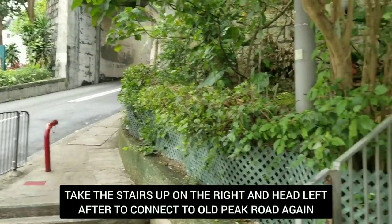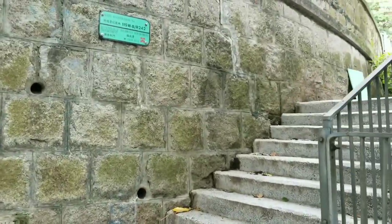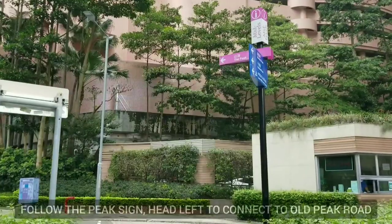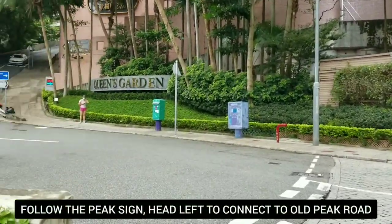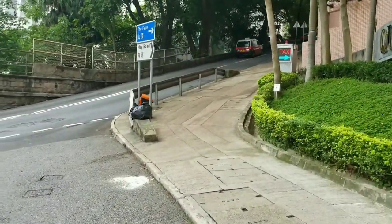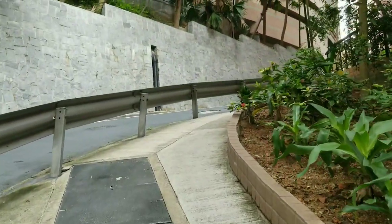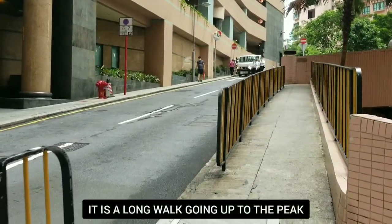We're gonna take this path and when we reach the top we're gonna head left again to connect to Old Peak Road. There we are, following the sign that goes to the peak. We're gonna connect to Old Peak Road still — very steep path here, we're gonna continue going uphill.